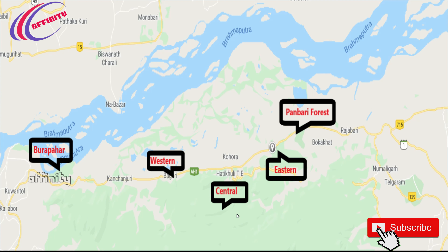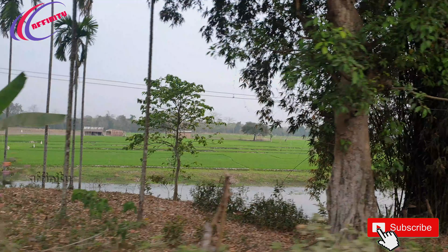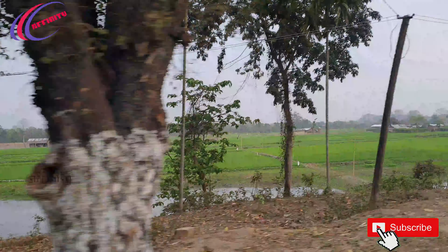Here is a brief overview of Kaziranga National Park. From the central range we have Kohora, and to the right side we have the Eastern range. Far east of the central range we have Panamari Forest Reserve. To the left side of the central range we have the Western range, Bagori range, and to the far west we have Burapahar Reserve Forest, which is good for trekking.